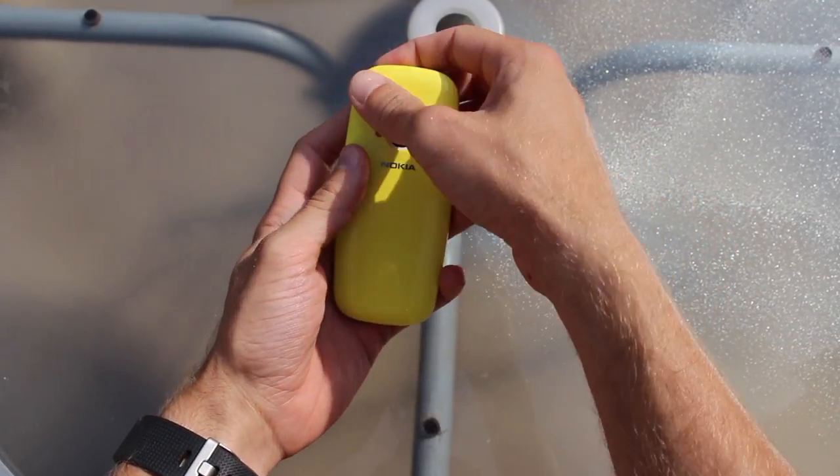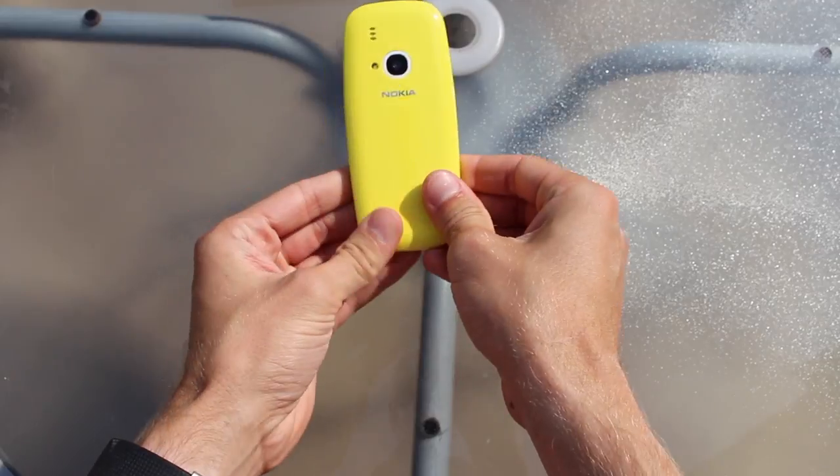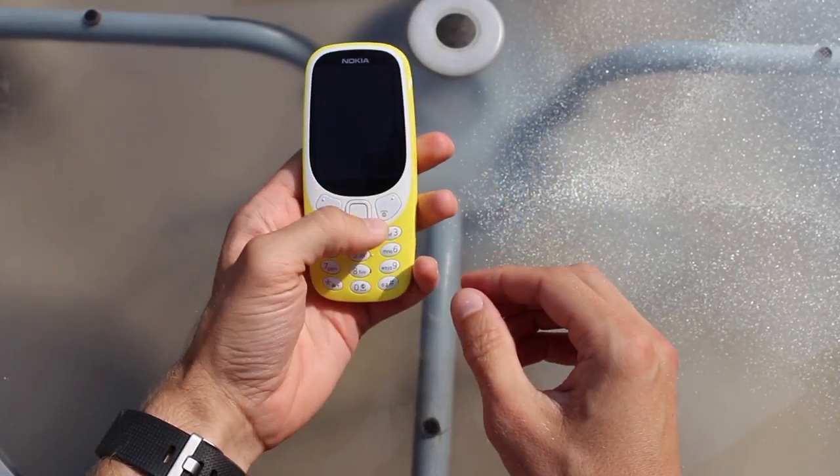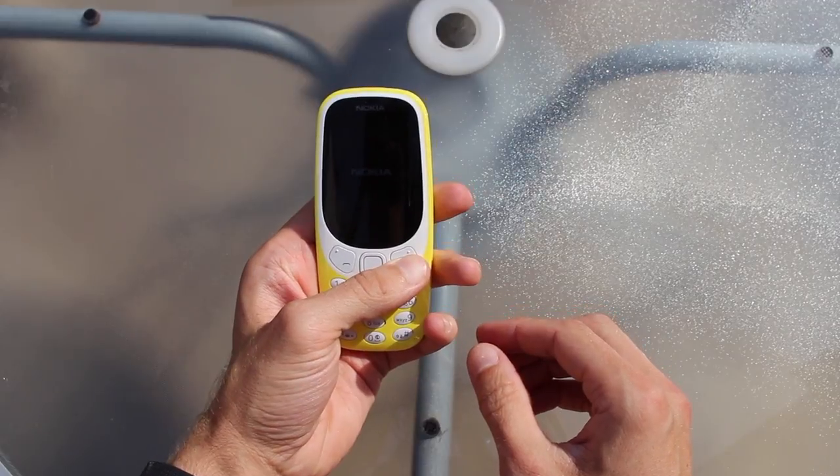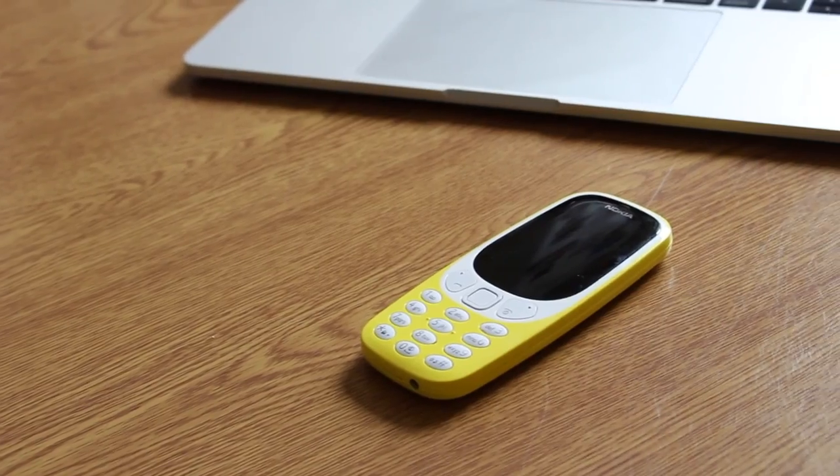Unfortunately, since it only supports 2G networks, it won't be available in Singapore or Australia, both of which have phased out 2G. It also isn't currently available in the United States, as it runs on different GSM bands. However, HMD Global have said they are committed to bringing this and other devices to the States.